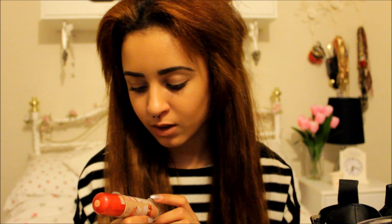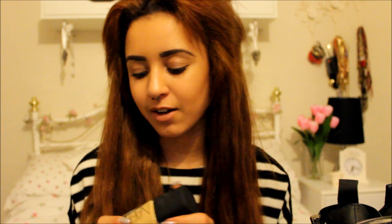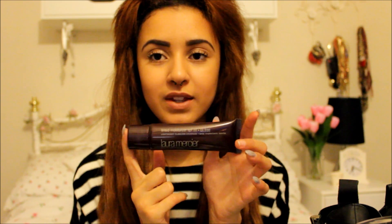I have three foundations to show you. First is the Bourjois Healthy Mix Serum Foundation — shade 56 — which I'm wearing today. It's a little dark and pinky for me but I can work with it. It's light to medium coverage, semi-matte, and doesn't dry out or make the skin look oily. Next is NARS Sheer Glow in Stromboli — it's actually more of a medium coverage but I love it. Finally, the Laura Mercier Tinted Moisturiser Oil-Free in Fawn, which I prefer in summer.